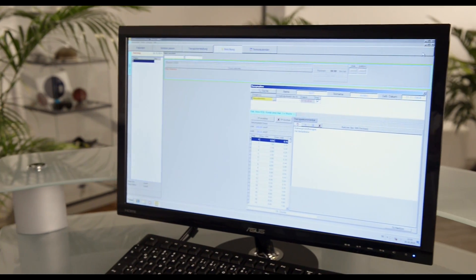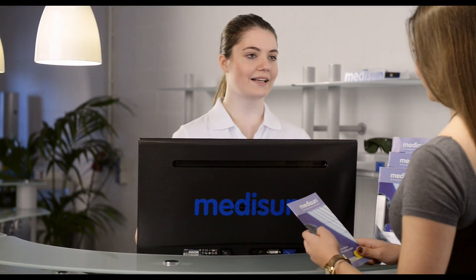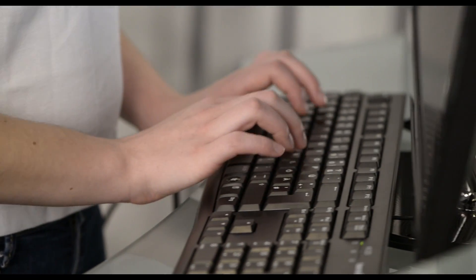The MidiSoft therapy management software allows a safe and convenient operation and includes an automatic documentation of the therapy. The responsible doctor can easily set up an individual therapy plan or even select one of the pre-set ones.